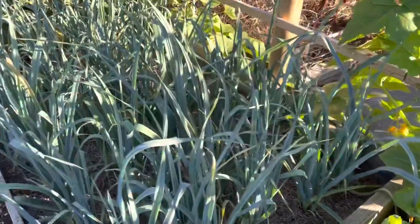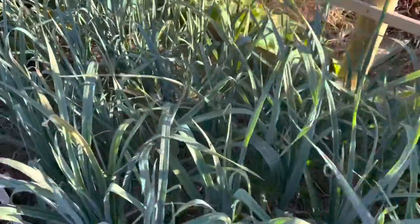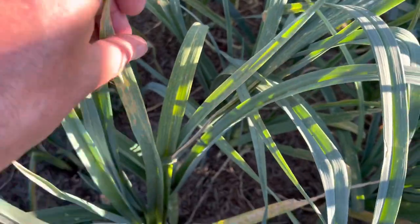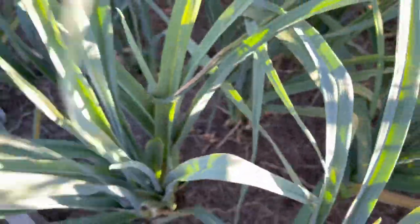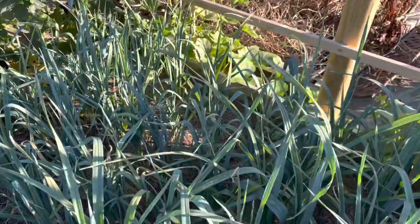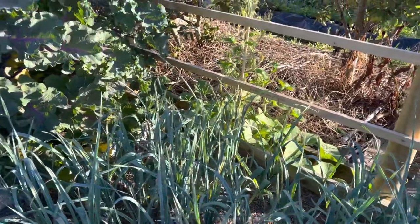The leeks have got rust, and where I see a really bad leaf like this one I'm just taking the offending leaves off. Doing that about once a week seems to be keeping on top of it. Not worried about them.